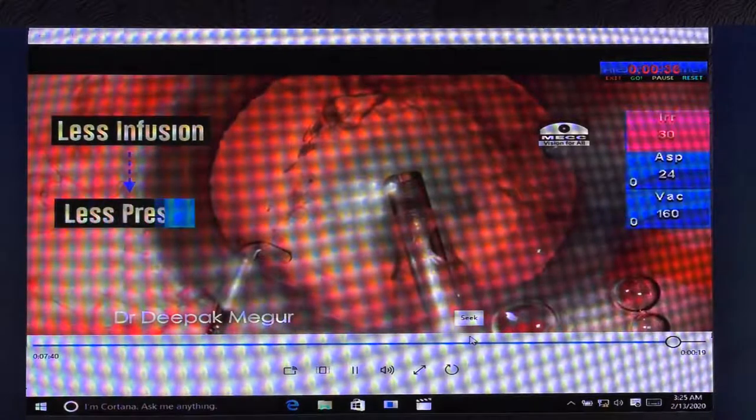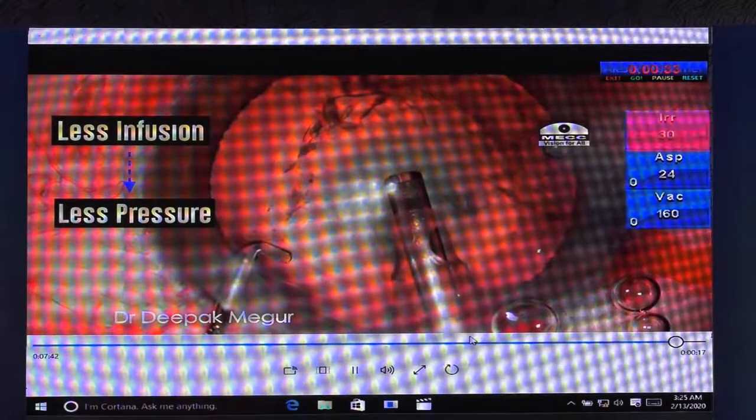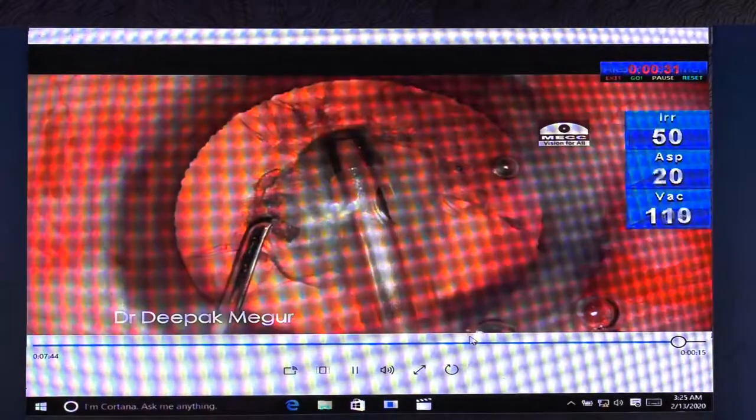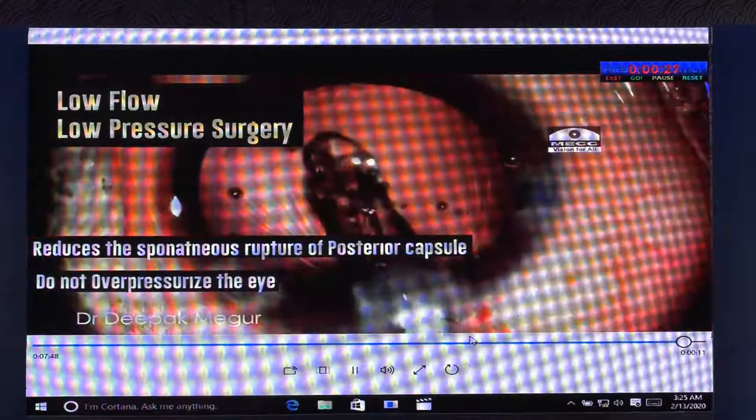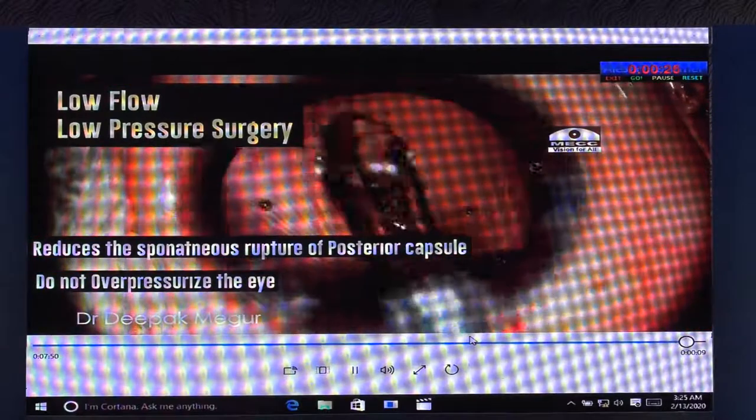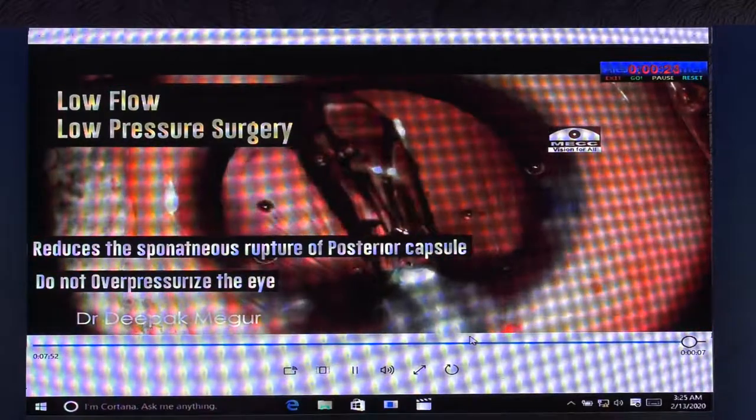So in these eyes with posterior polar cataracts with low scleral rigidity, less is better: less infusion, less pressure inside the eye at every stage. That's the way to go. To conclude: low flow, low pressure reduces the incidence of spontaneous posterior capsule rupture in these vulnerable eyes.